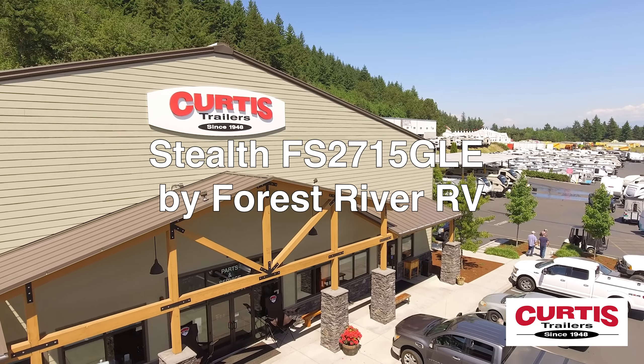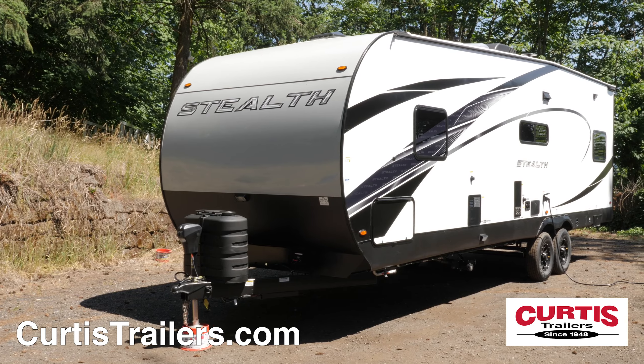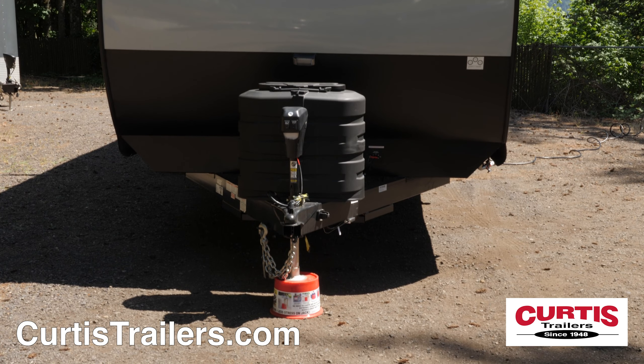Introducing the Stealth FS2715 GLE by Forest River RV, the luxury toy hauler that is off-road approved. The front of the Stealth features a fiberglass molded front cap with decorative LED strip lighting and an attractive rock guard behind a power tongue jack.